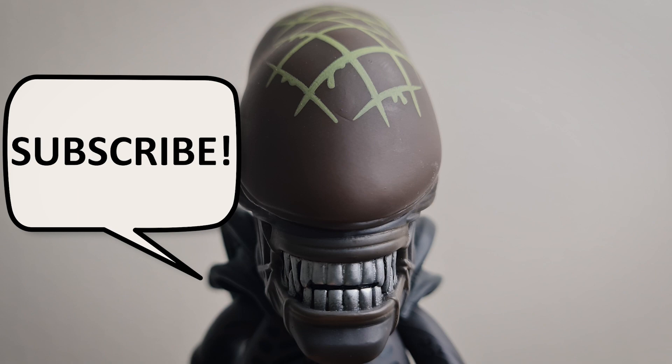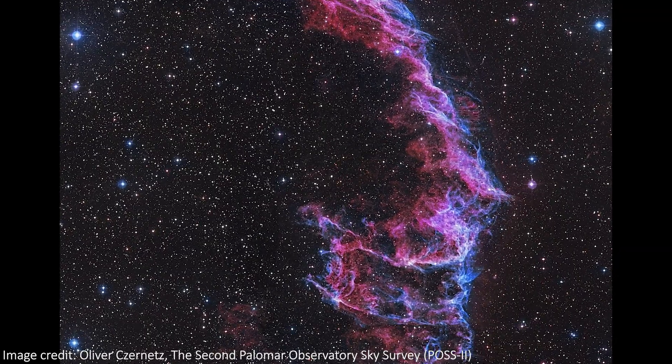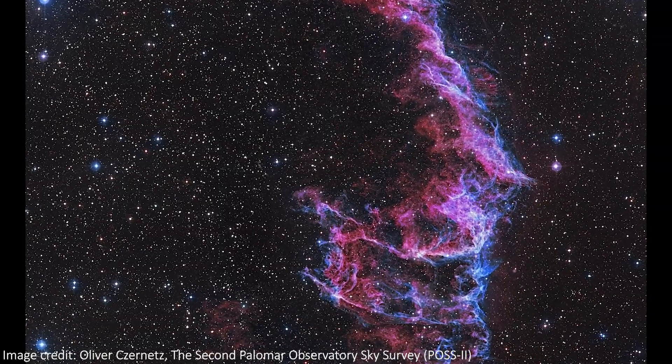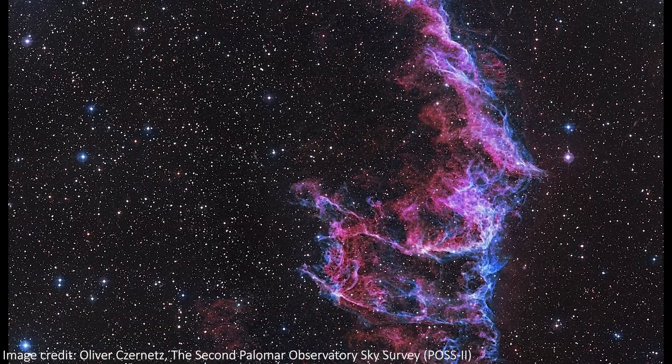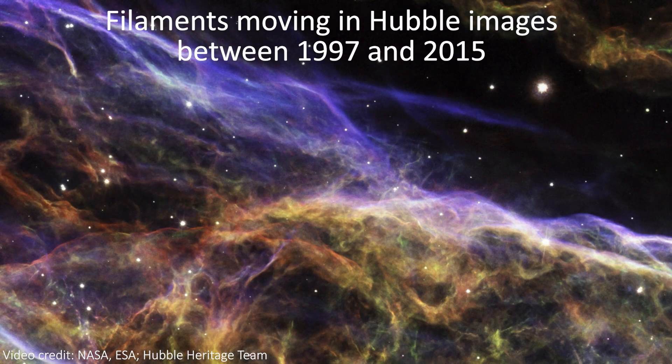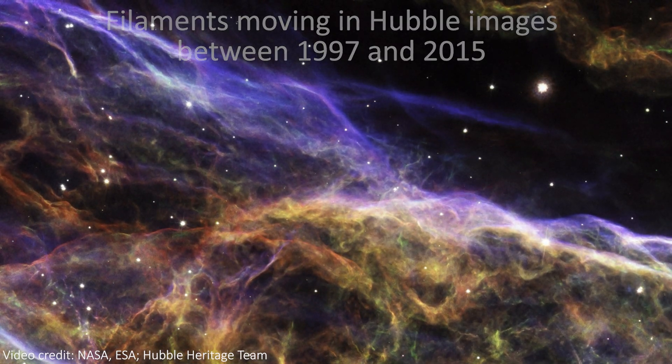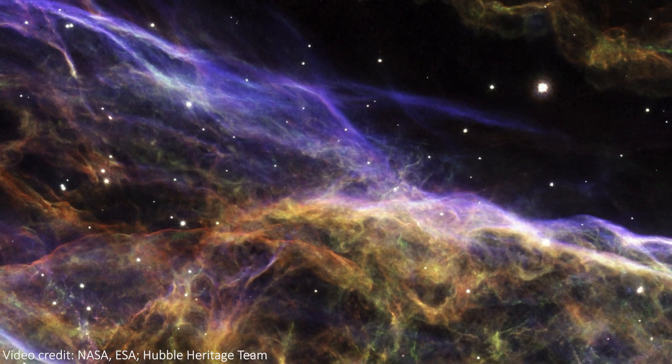As the blast from the explosion smashes into the cooler gas that surrounds it, this energizes the gas and emits light. The delicate filaments are the source of the Veil Nebula's name. The nebula is also expanding at about 1.5 million kilometers an hour, and this expansion has been visible through Hubble images over time. It's been imaged by the telescope between 1997 and 2015, and over that time we can see it expanding by a visible amount.